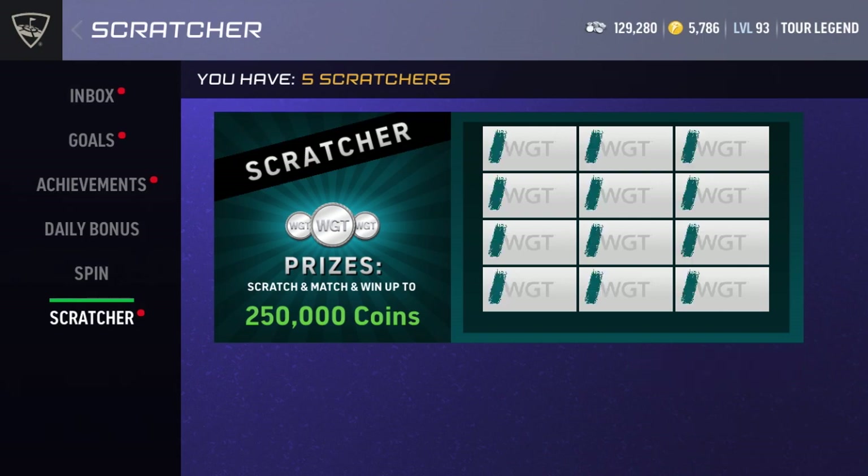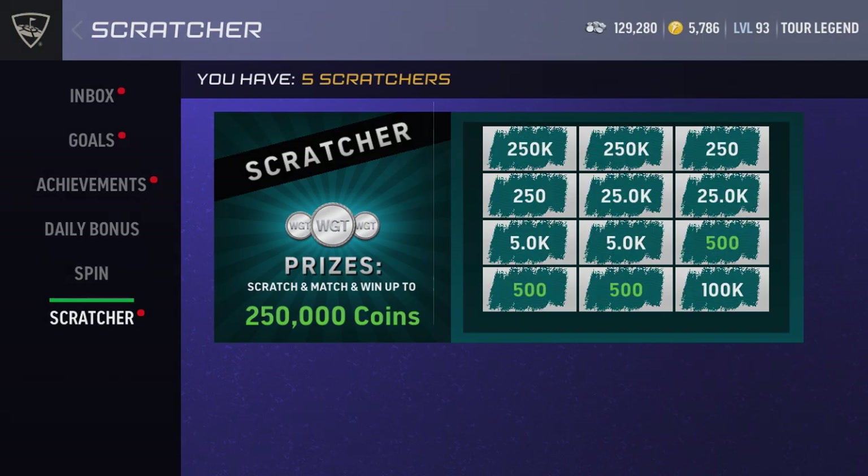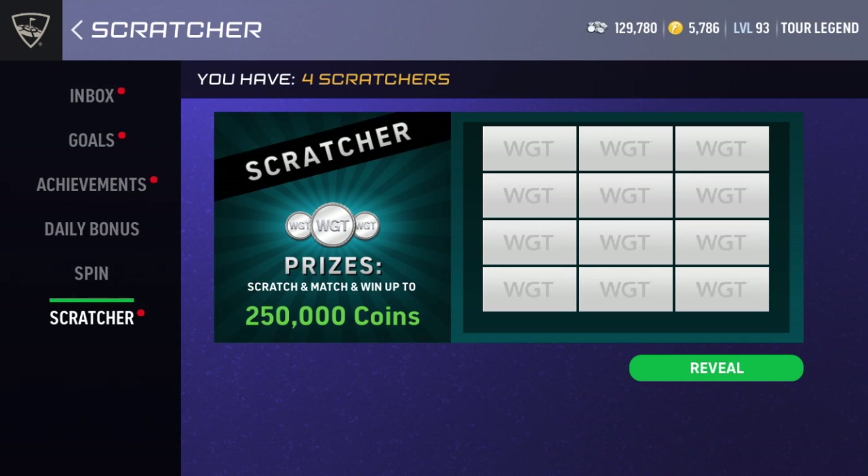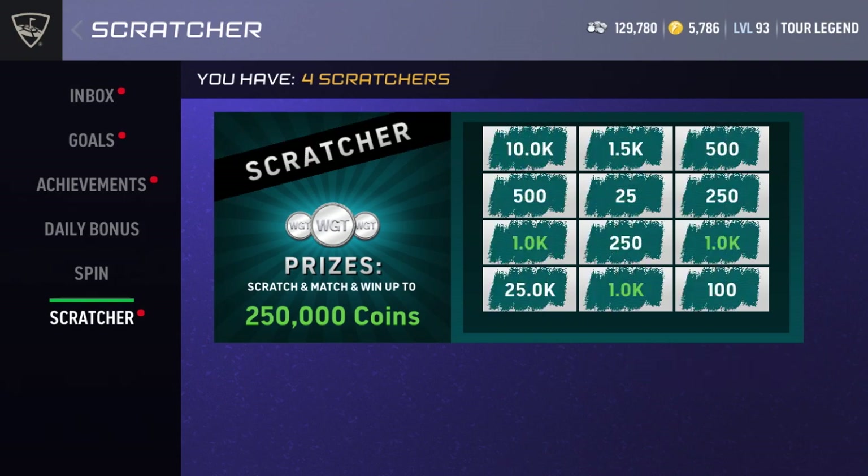Here's the first one and we get 500 coins. We're looking for the 250k of course, or anything over like 5,000 honestly, I would really take. Here is the second one, let's see what we can get — we get 1,000!